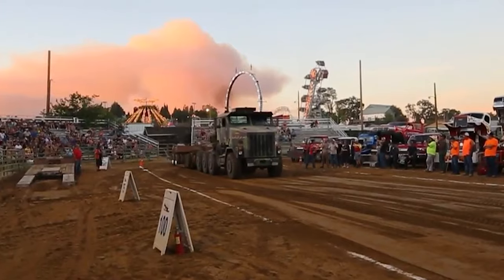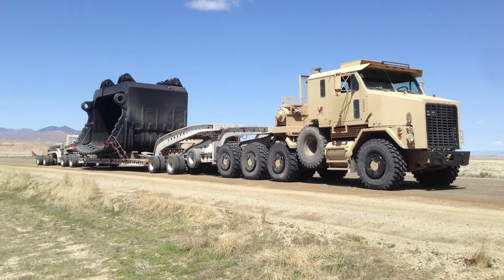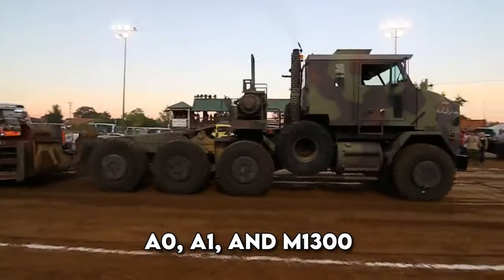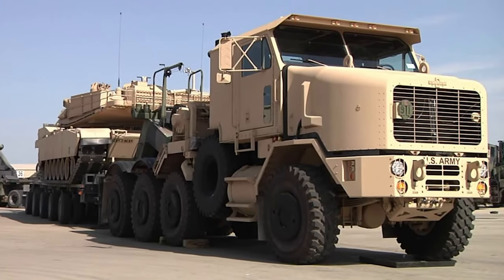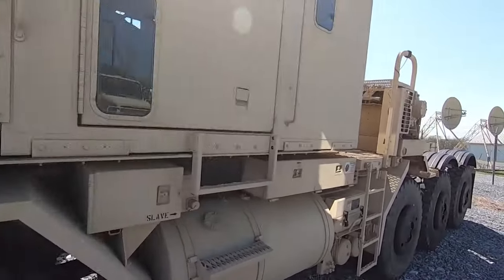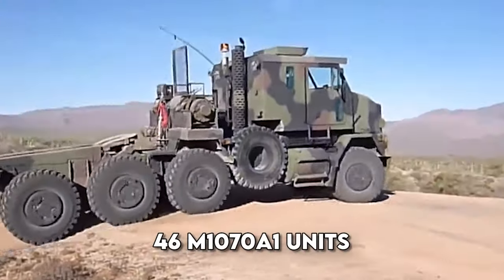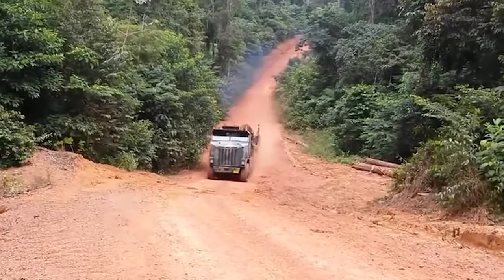Oshkosh M1070. This American behemoth is designed for hauling the awe-inspiring 70-ton M1 Abrams tank. Available in A0, A1, and M1300 configurations, it symbolizes cutting-edge engineering and raw power. Partnered with DRS Technology's M1000 semi-trailer, the M1070 replaces its predecessor, the Oshkosh M911 tractor unit and M747 semi-trailer. Its prowess extends beyond tank transport — armored personnel carriers, self-propelled artillery, and bulldozers fall under its formidable domain. With foreign military sales reaching Jordan, Oman, and Egypt eyeing 46 M1070A1 units, this military behemoth is a global force on wheels.